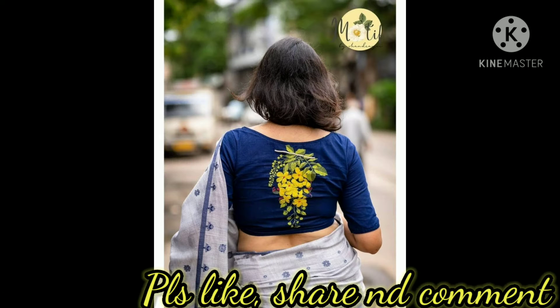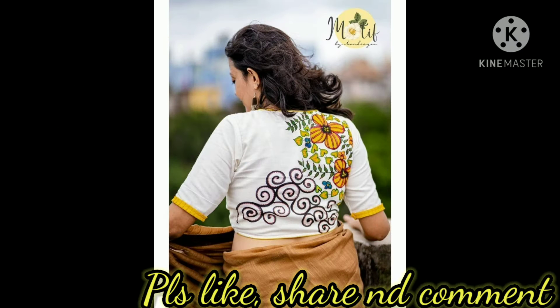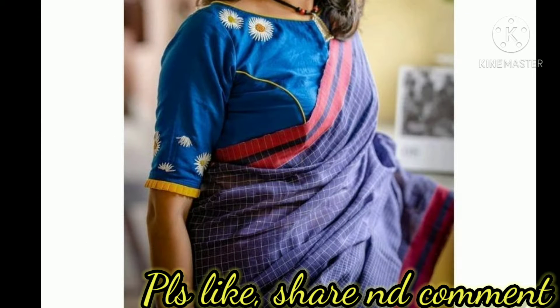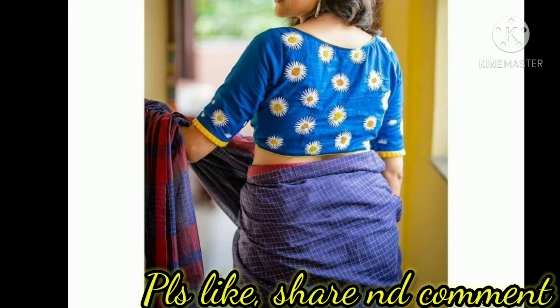They are so comfortable and stylish at the same time. These are some of the latest blouse designs that can give new meaning to your basic saris. These are versatile blouses that can very easily be mixed and matched with so many saris. These are by Motif by Chandri, a brand that creates amazing customized handloom blouses.